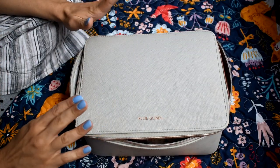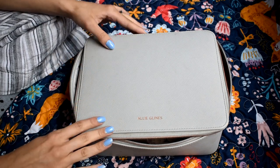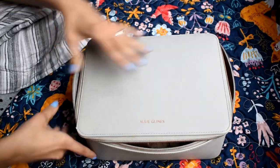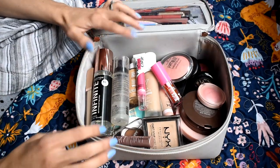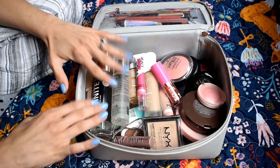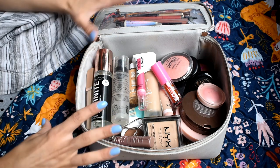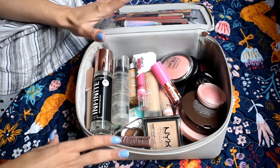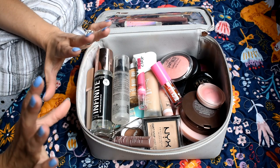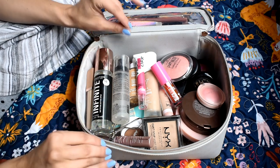This is my travel makeup bag — it's from Ali Glines. I love this bag, I've had it for a while. It's super nice quality, really big, and holds a lot of stuff. I like that it keeps its shape. There are usually two inserts that go in here, but I took those out because I might use them for my skincare. Eventually I'd like to get another one for my toiletries — shampoo, conditioner, face wash, skincare — but for now, this is what we're working with.